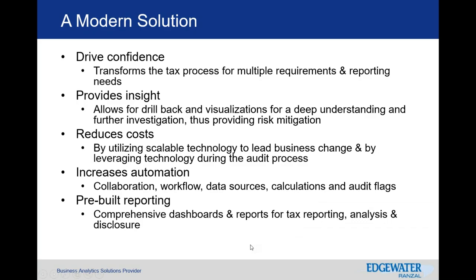There's value in the solution of TRCS. It drives confidence by meeting the challenging reporting requirements for multi-jurisdictional and multi-accounting-basis reporting. It provides transparency with drill-back and visual aids to support risk mitigation. It reduces costs because it is flexible and able to adapt to changes, providing value reports for the audit process as well as checks and balances and transparency to understand source data.